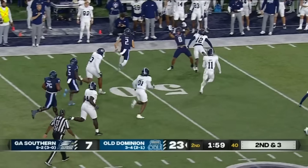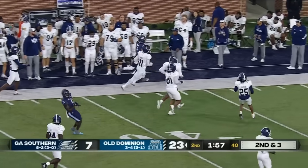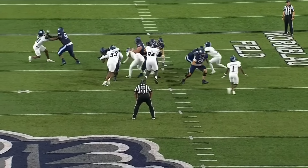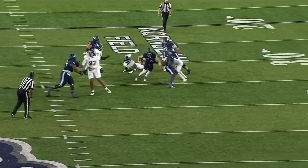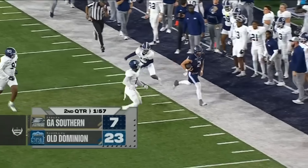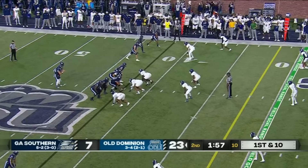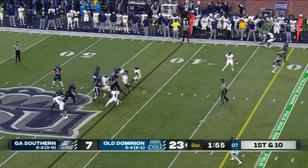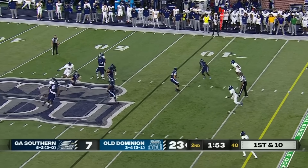How about Colton Joseph — the spin cycle, all the way to Georgia Southern territory. Colton Joseph saying give me that ball. Great job downfield, Deontay Vines — not with the block in the back. Here in Norfolk, Virginia, it is the home team Old Dominion in command, up 23-7.